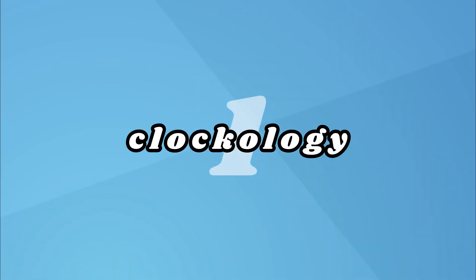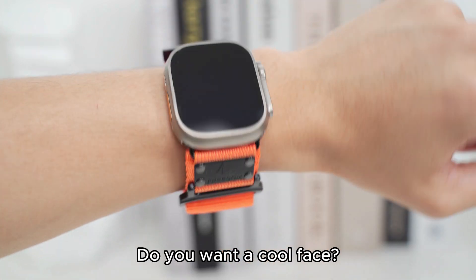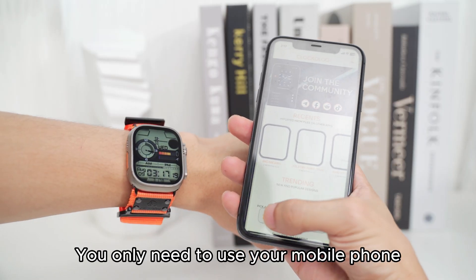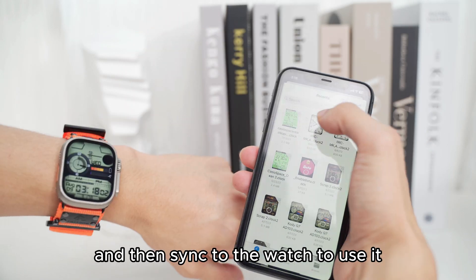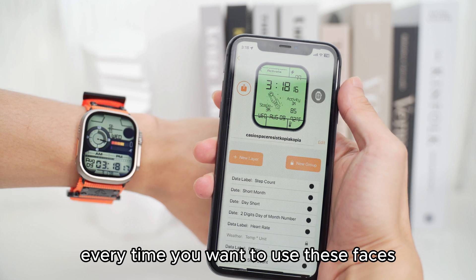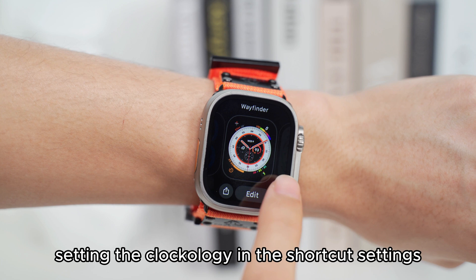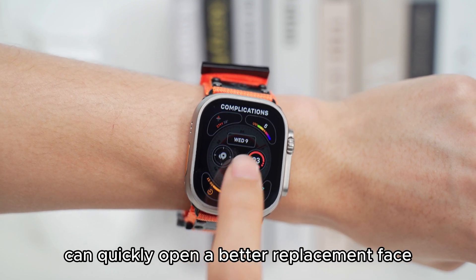1. Clockology. Are you tired of seeing the same face every day? Do you want a cool face? Download Clockology to use various faces. You only need to use your mobile phone to download a face on Facebook and then sync it to the watch to use it. It's just that you have to open Clockology again every time you want to use these faces. But there is a hack — setting Clockology in the shortcut settings can quickly open a better replacement face.